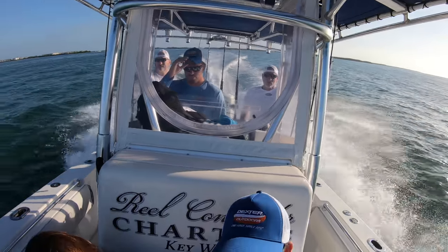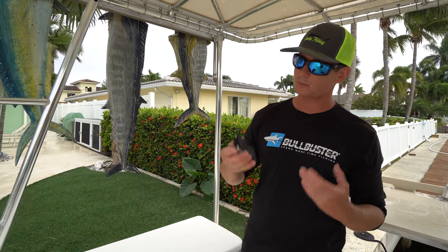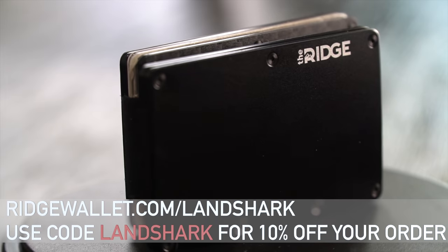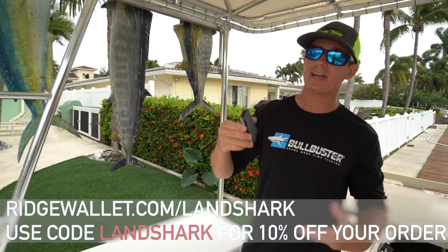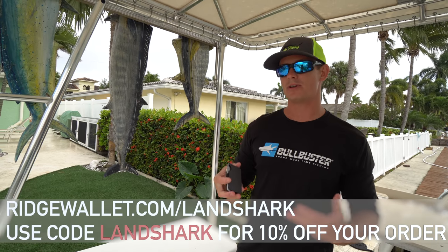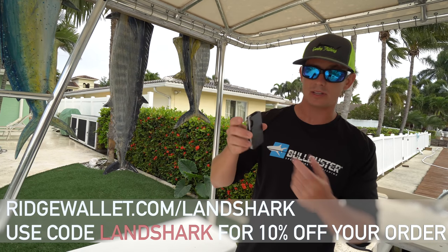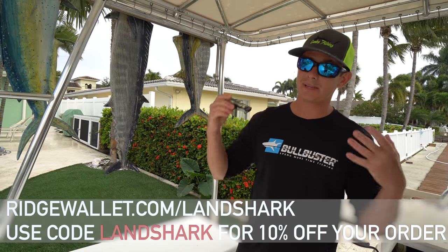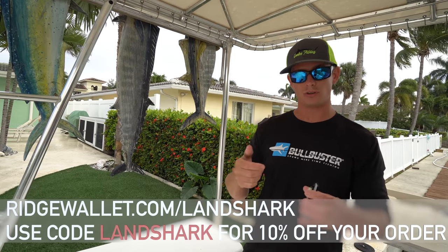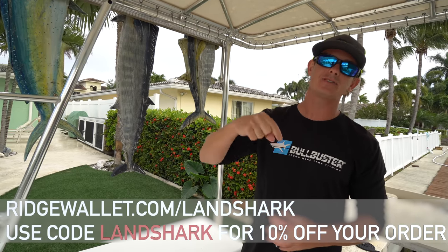We went out with our buddy who's a charter captain — I will have his stuff linked in the description box below. A lot of these videos aren't possible without sponsors, so today's video is sponsored by the Ridge Wallet. They're a minimalist style design — I don't like to carry a bunch of stuff when I'm fishing and traveling, so less is more. They're really sleek, they look cool, got money clips on them. If you've been carrying around that old dad wallet that's giving you back pain, check these guys out. Save 10% off using my code LANDSHARK, linked in the description box below.